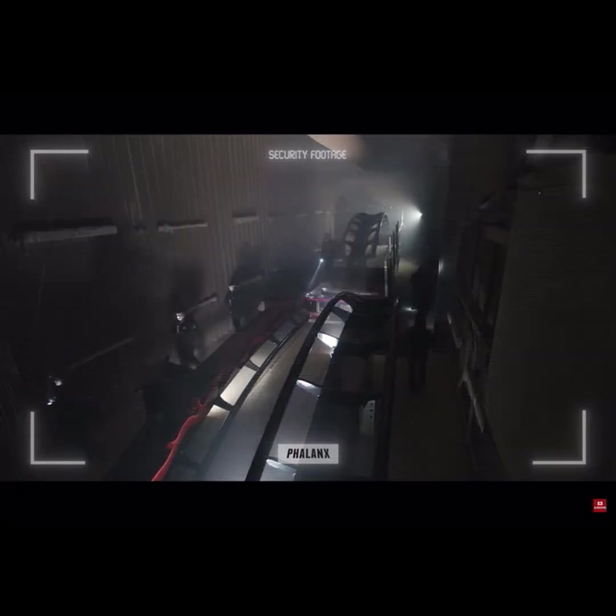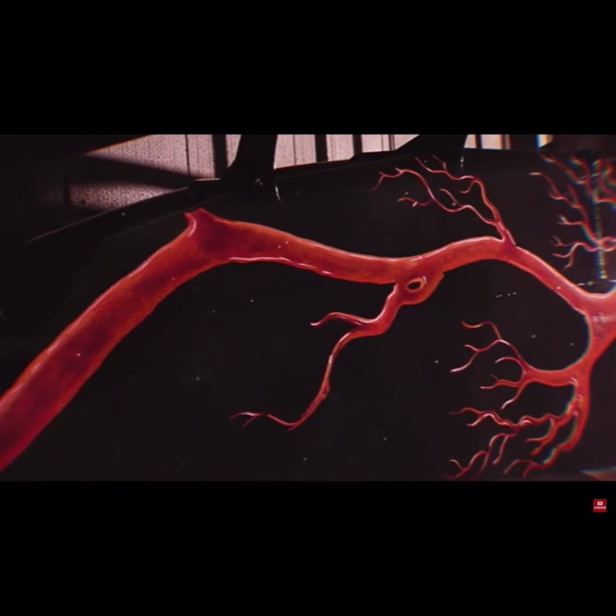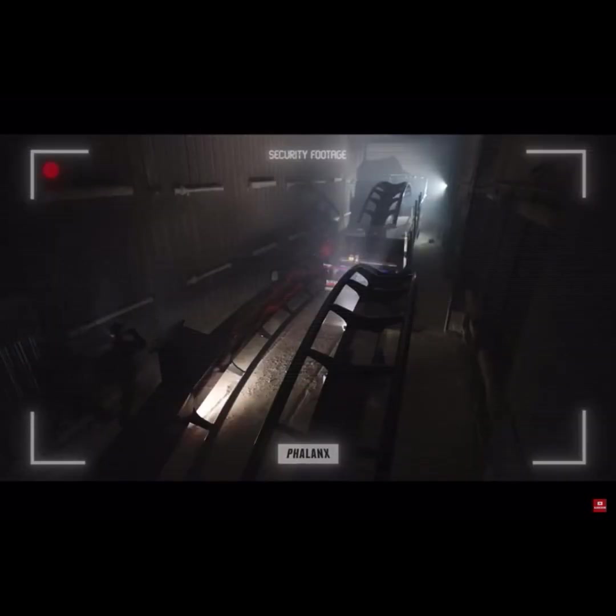You are under surveillance. You are under surveillance. You are under surveillance. Still here, you are under surveillance.